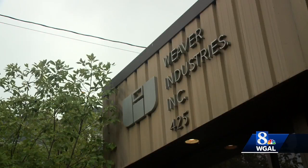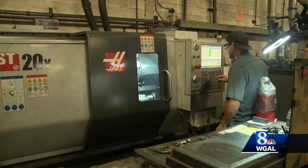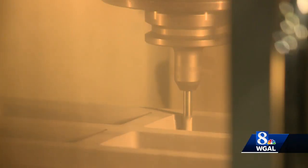NASA wasn't the only group with a vested interest. Outside of a sigh of relief, there's a lot of pride in all of the effort that went into the machining of that project. Weaver Industries in Denver, Lancaster County, put together the components to create the heat shield.